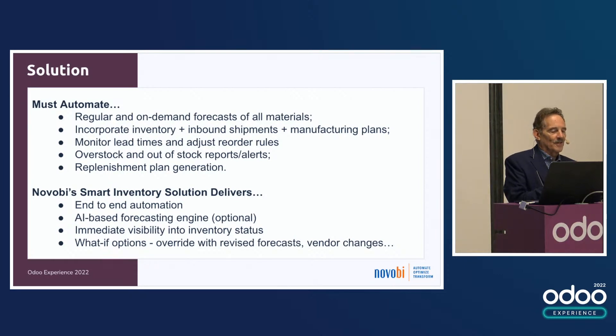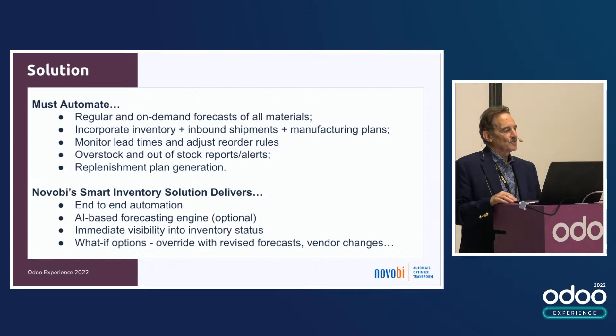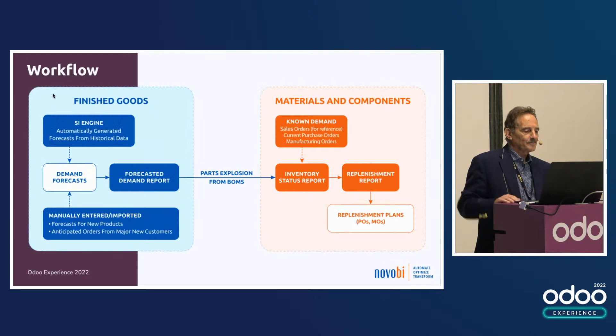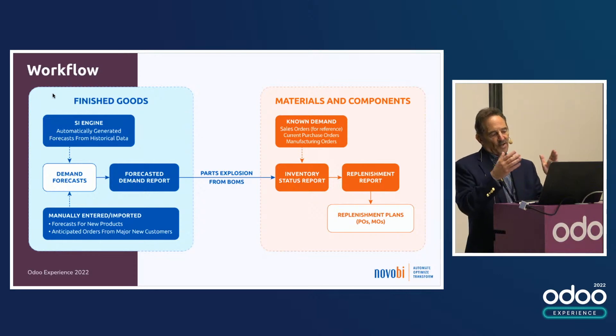We're not going to look at the operation of that engine, but I want to show you it's there. The alternative is that you enter demand into Odoo directly or import it from a spreadsheet. As a result, you can see inventory status, which is a key part, and then do what-if operations. Visually, this is what the workflow looks like — on the top left is that Smart Inventory Engine, one way of getting a demand forecast, which produces the first demand forecast report where you start fine-tuning things.